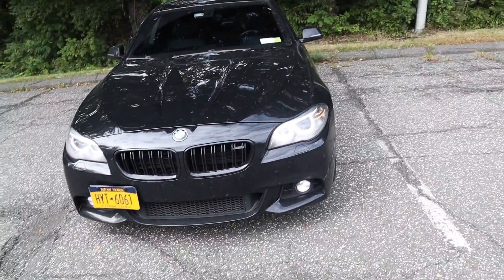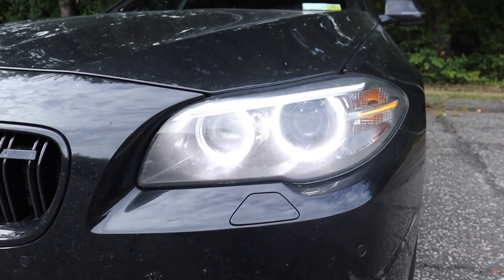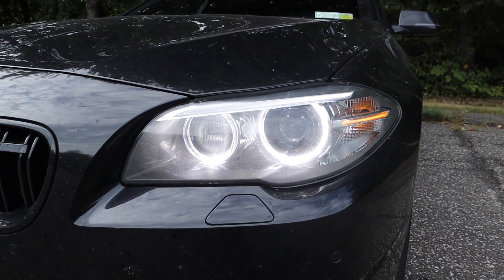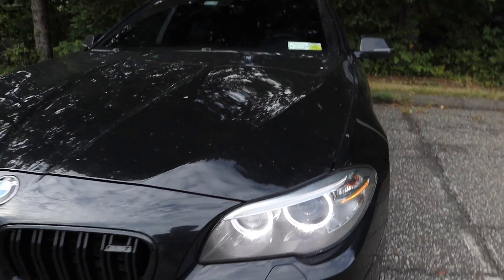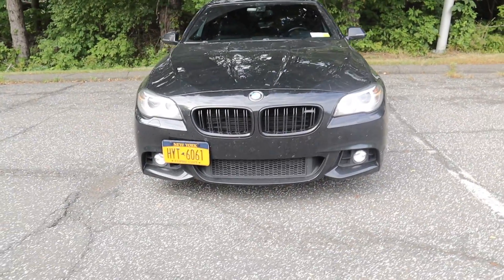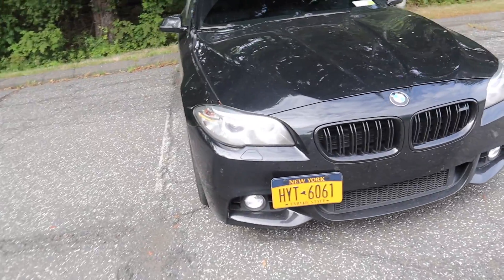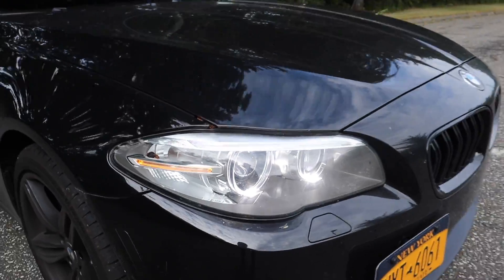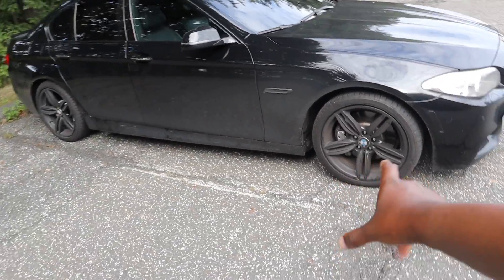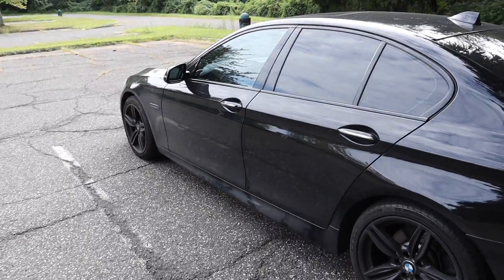Number one is making your angel eyes brighter. From the factory these come set at 25 percent. I coded mine to be 100 percent and it's a far better look for the car than stock. As you can see it's just crisp — stock is 25, these right now are at 100.